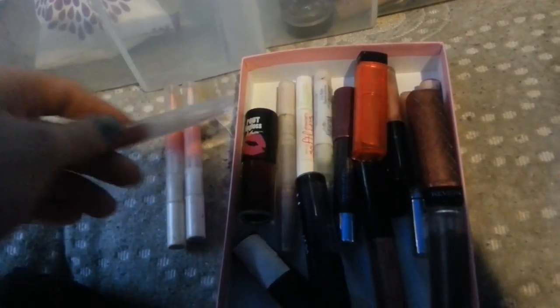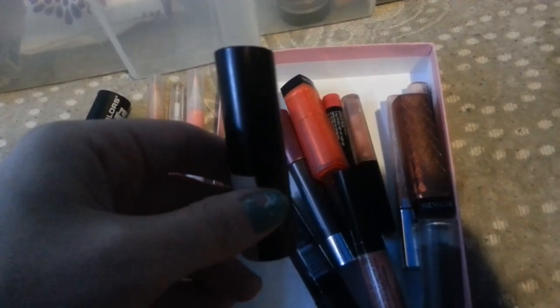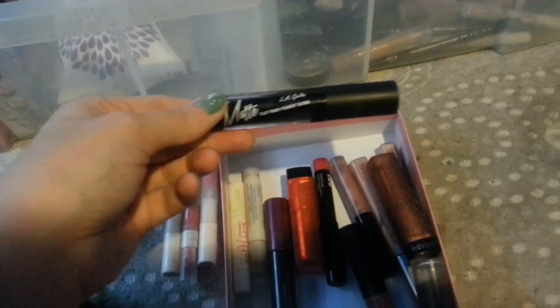This Elf lip gloss is staying. This other Elf liquid lipstick is staying. This Elf lip gloss is going. This LA Colors Matte Lip Stain is staying. Rimmel Airy Fairy is staying. This LA Colors Matte Purple is staying. Revlon is staying — this is in Candy Apple Red, this is in Fig Jam. They're staying. This Sally Hansen Lip Gloss is going.